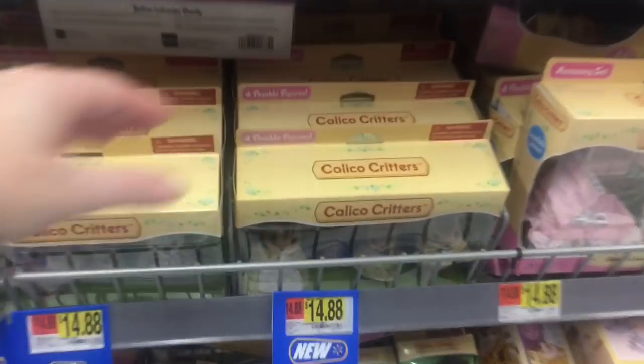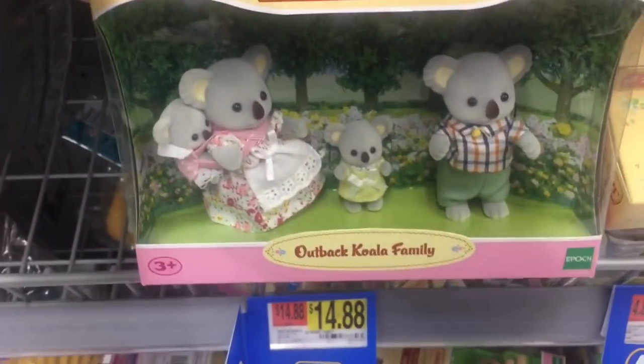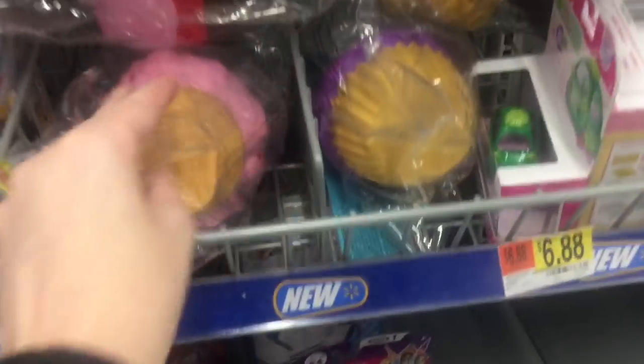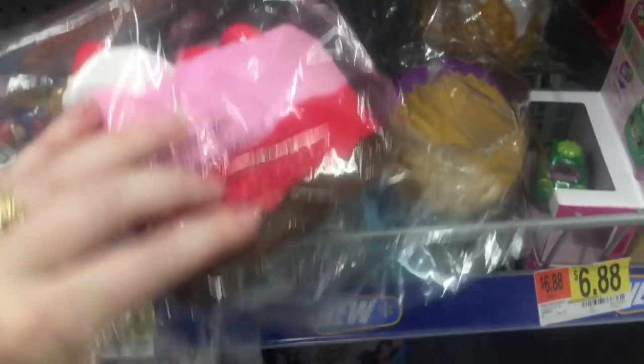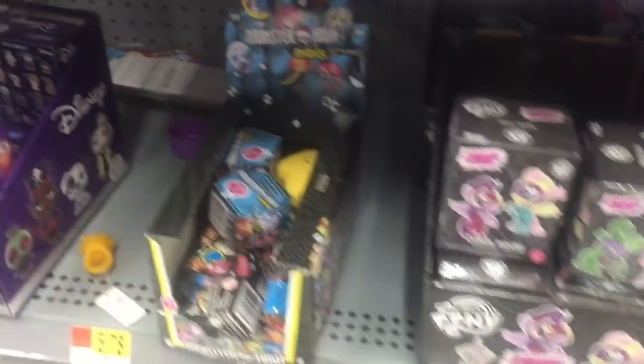Down this aisle they have more of the cute little Calico Critters. I am so happy Walmart started to carry that toy line — they're adorable. They also have some of those squishy slow-rise squishies, which are cool. I'm still looking for Smooshy Mushies.